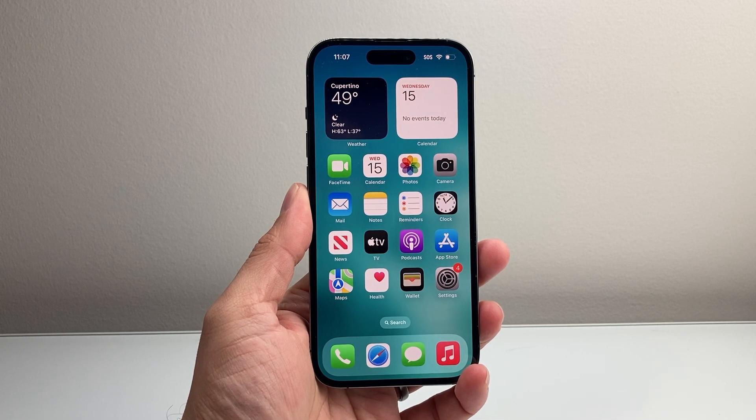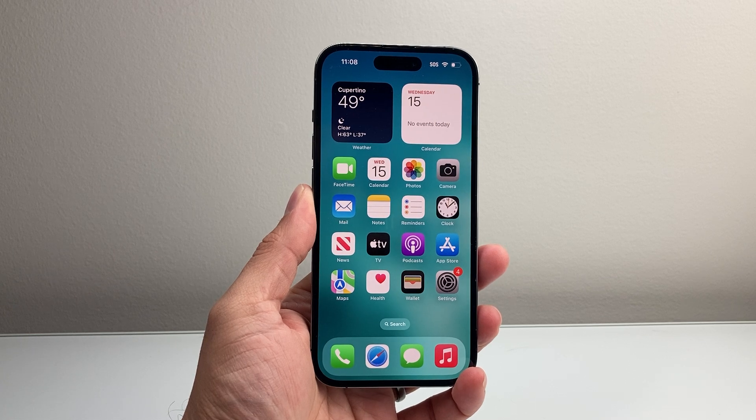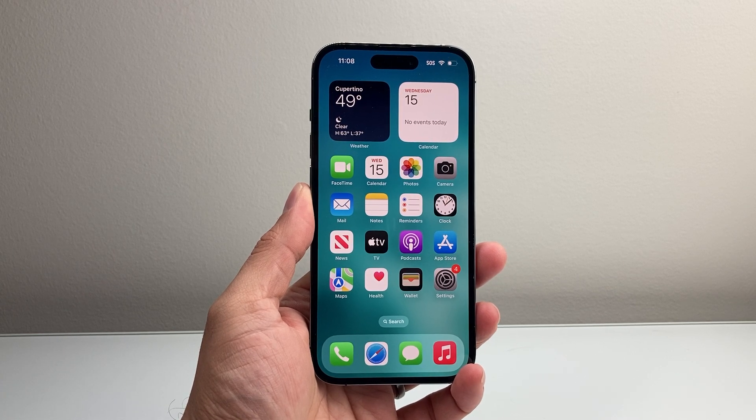Hey everyone, Technomancer here with a video for you guys. In today's video, I'm going to show you how to check when your iPhone was last backed up to iCloud. So let's get started.